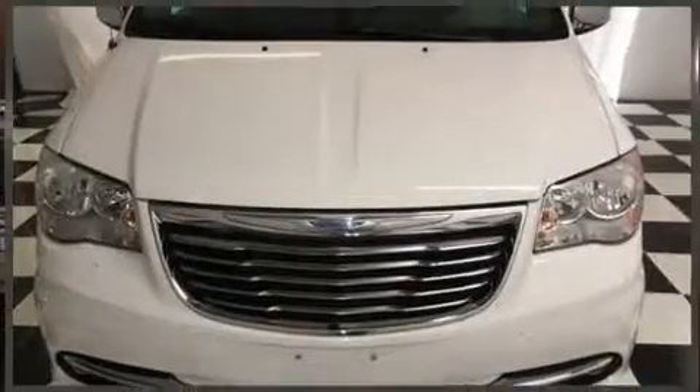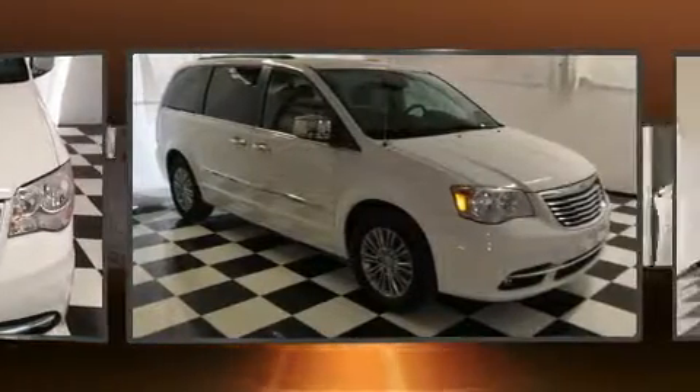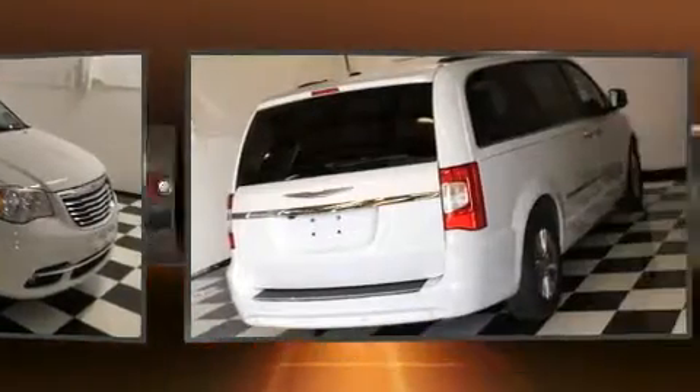Step into the 2015 Chrysler Town & Country. With fewer than 35,000 miles on the odometer, this vehicle invigorates its segment with sporty proportions, generous equipment, and exceptional safety.